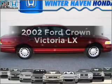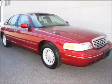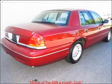Imagine yourself in this 2002 Ford Crown Victoria. If you're looking for a first-rate auto, this one could be yours today. With a powerful 8-cylinder engine connected to a smooth-shifting automatic transmission.